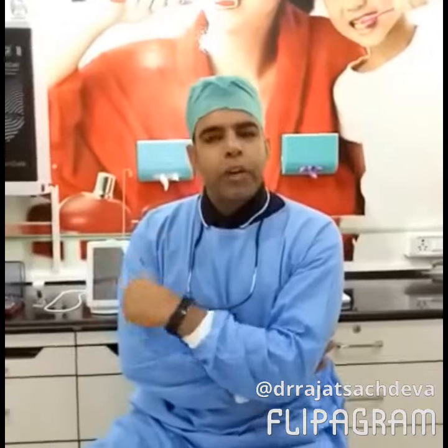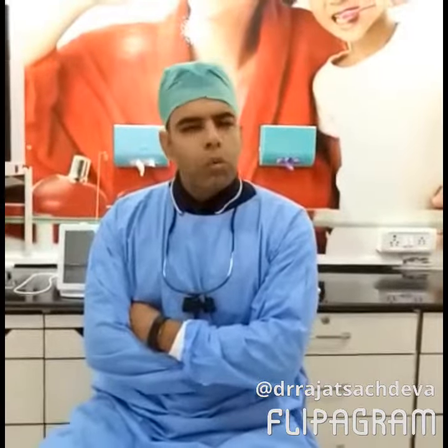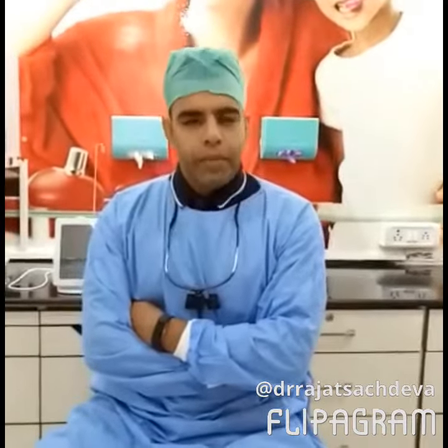Most implants are comprised of a post that is placed in the middle of the bone and the prosthesis is attached. There are a wide variety of dental implants in the market, but any dental implants have almost an unparalleled success rate. Almost 98% of dental implants are fitted successfully and last a lifetime.